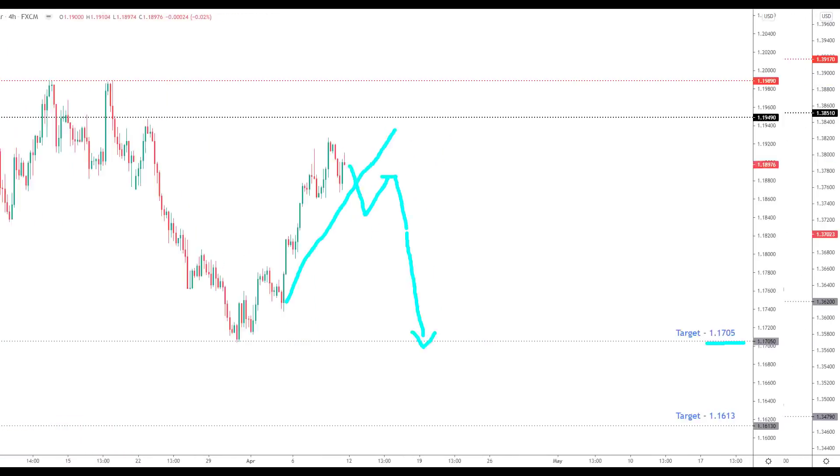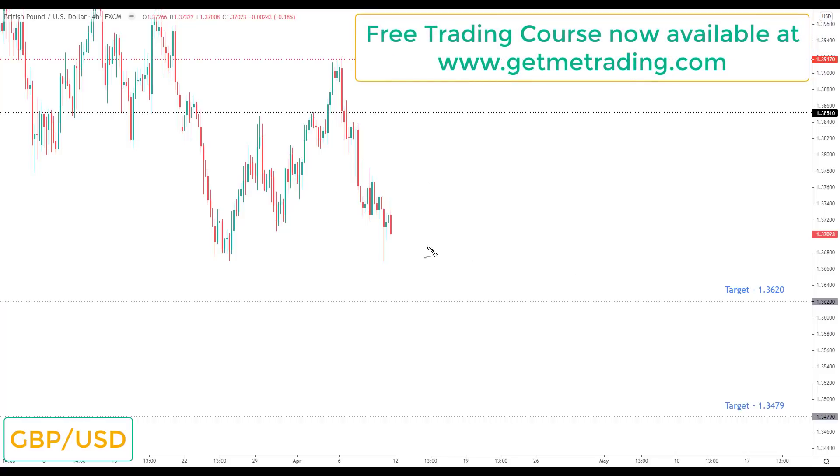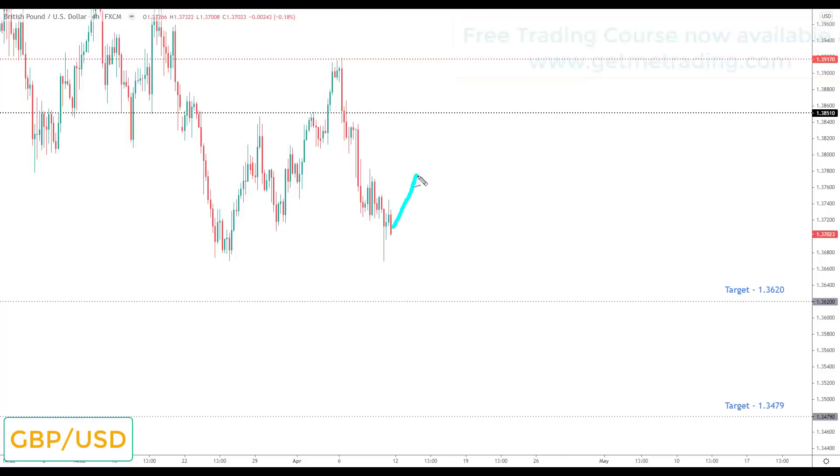Pound dollar reversed to the downside last week — this is one I talked about filtering out. It is structured to the downside, in line with the dollar strength bias I've had for a number of weeks. It doesn't make the watch list, but any correction towards 1.38510 would be viewed as the opportunity to look for bearish reversals down to the next key support at 1.3620.